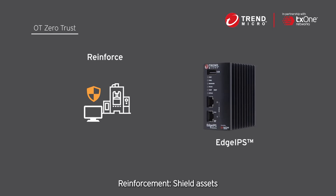Reinforcement: shield assets at a network level to mitigate vulnerability risks in legacy and other untouched assets without interrupting their work.